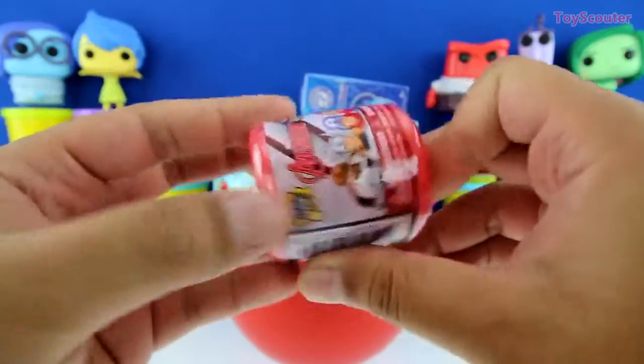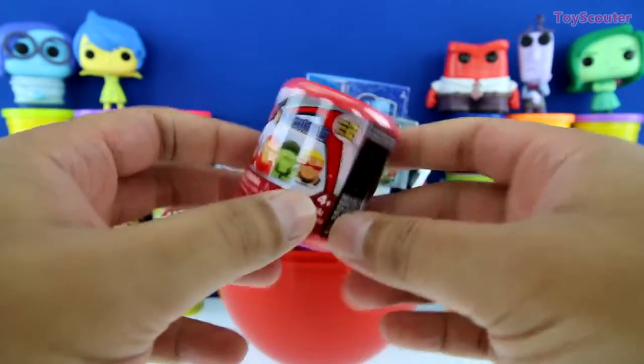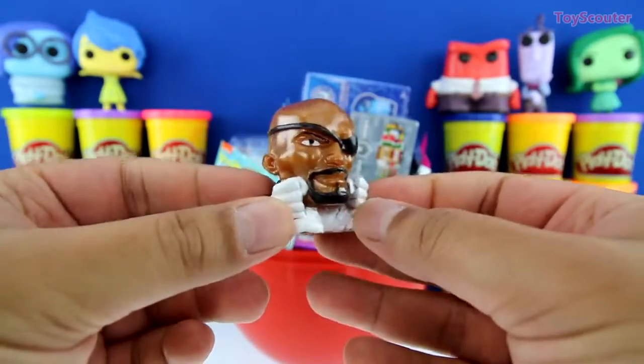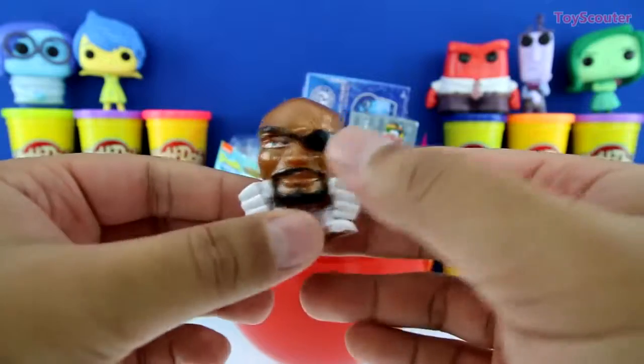Let's start with this one. We got an Avengers Mashems, series number two. We got Nick Fury, guys, and he looks super cool. He has a bald head and an eye patch.